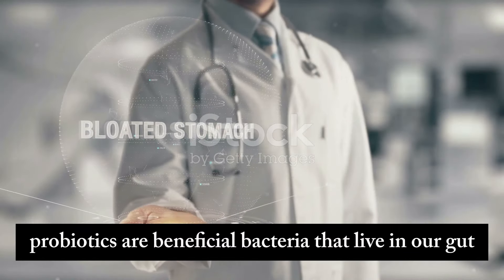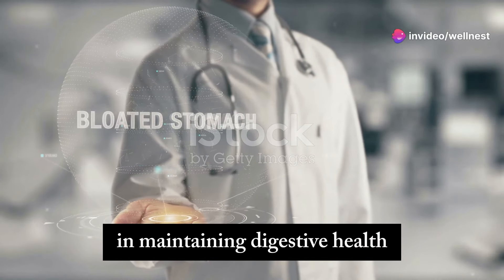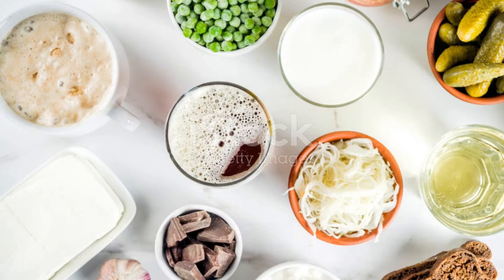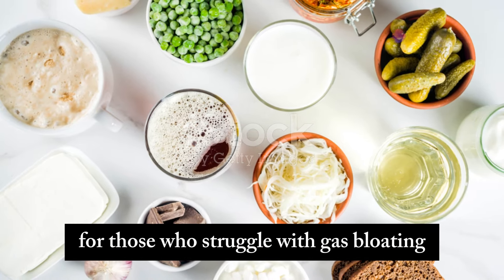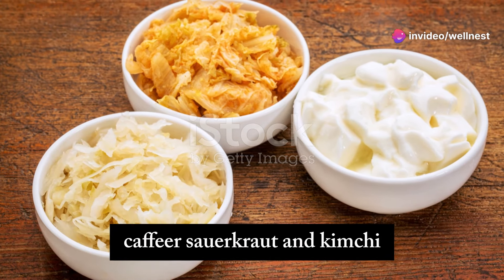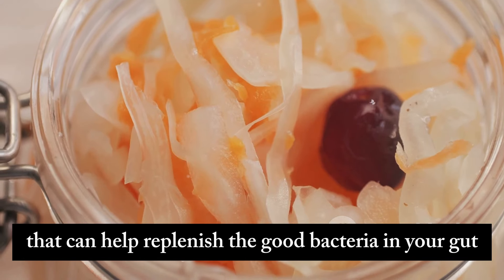Probiotics are beneficial bacteria that live in our gut and play a crucial role in maintaining digestive health. They help balance the gut microbiome, which can reduce bloating and improve overall digestion. Incorporating probiotics into your diet can be a game-changer for those who struggle with gas bloating. You can find probiotics in fermented foods like yogurt, kefir, sauerkraut, and kimchi — foods rich in live cultures that can help replenish the good bacteria in your gut.